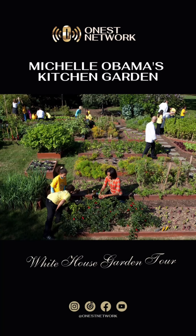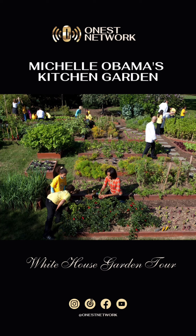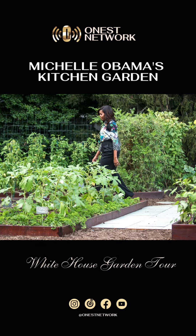First Lady Michelle Obama created a vegetable garden on the South Lawn in 2009, promoting healthy eating habits and education about fresh produce.